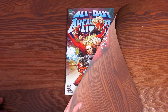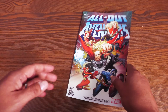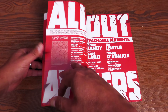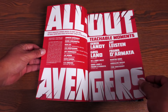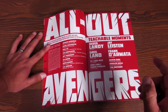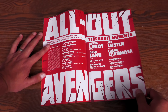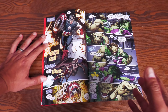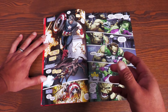Next up is All Out Avengers: Teachable Moments. I just talked about the ending of Strange and how it gave you a nice, clean wrap-up — I didn't want it to end. This one here the ending put a smile on my face for a different reason, because the story doesn't end here; it goes into another story arc that I'm kind of excited to read. This is a miniseries written by Derrick Landy.